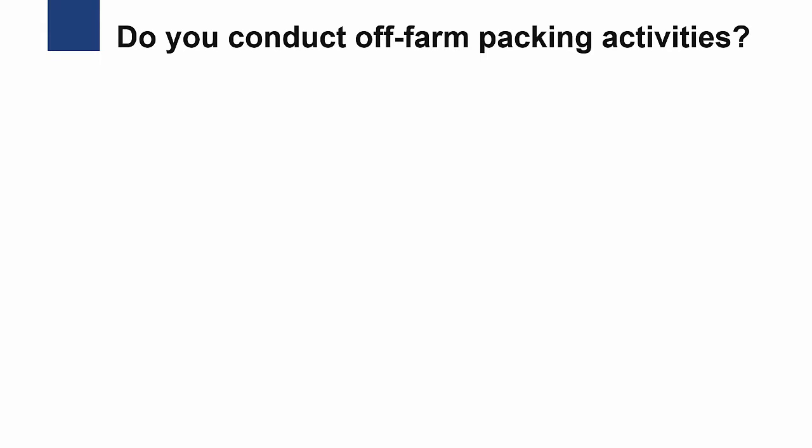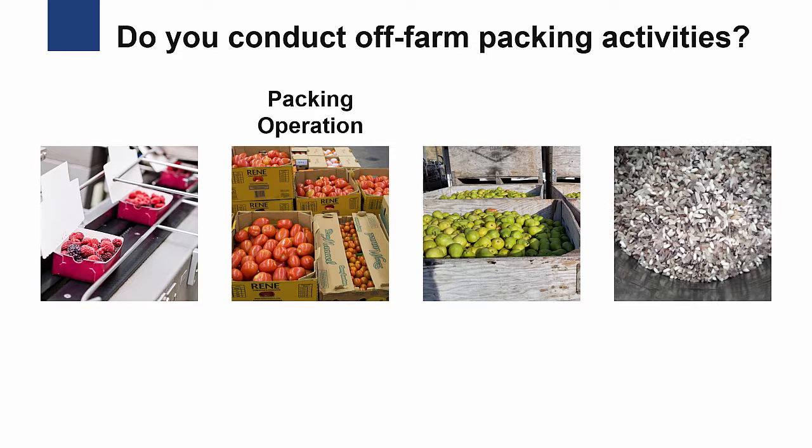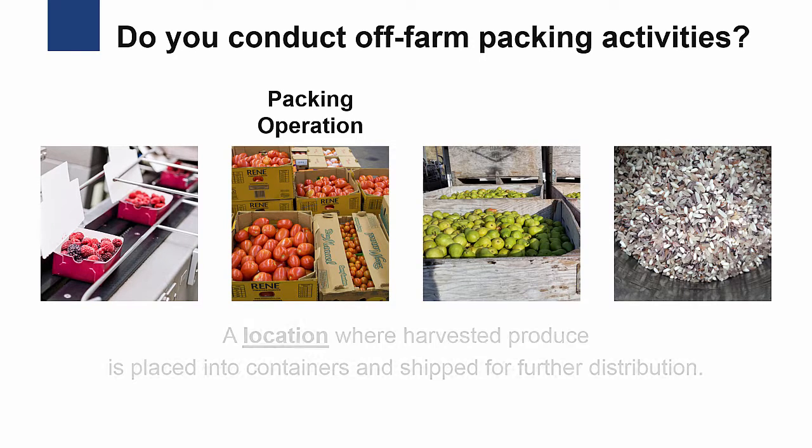Second, do you conduct off-farm packing activities? The FDA defines a packing operation as a location where harvested produce is placed into containers and shipped for further distribution.